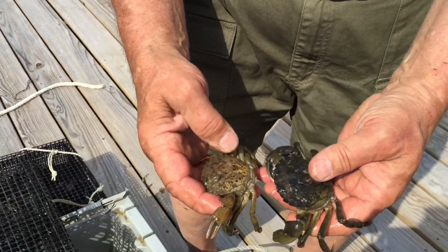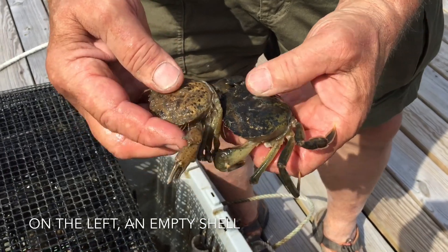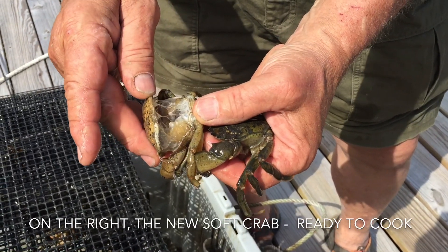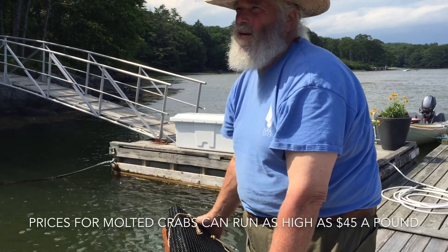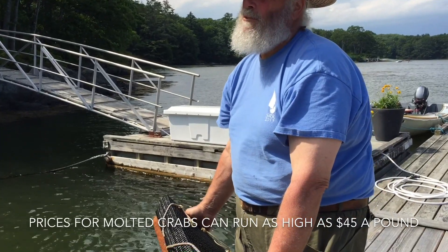Here is the shell it just came out of. It crawled out backwards out of the back of the crab. See how it's empty? The price at certain times is as high as $45 a pound for molted crabs, and on average about $25 a pound for molted crabs. That's a pretty good price.